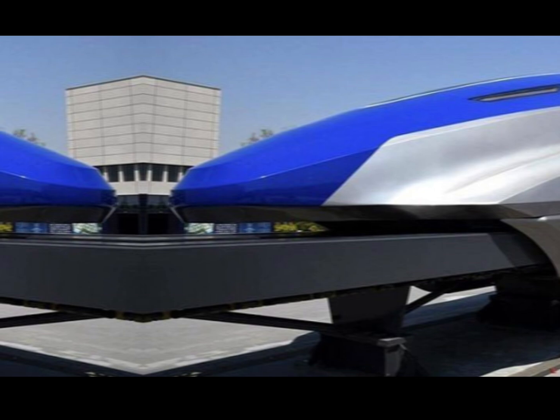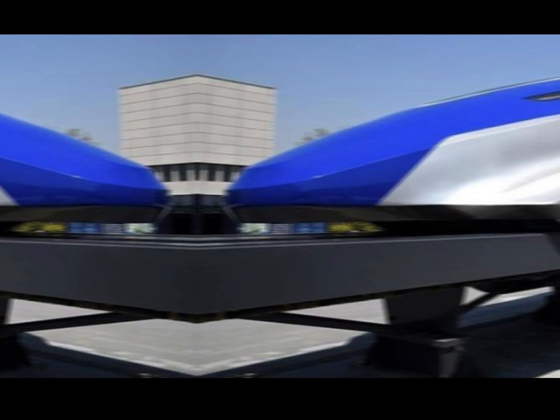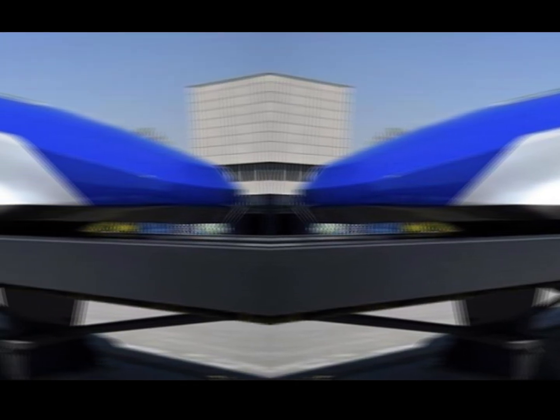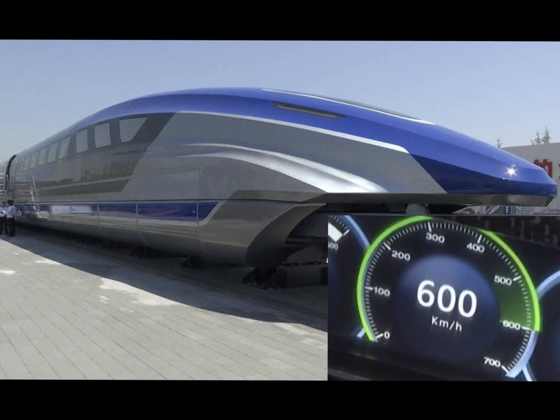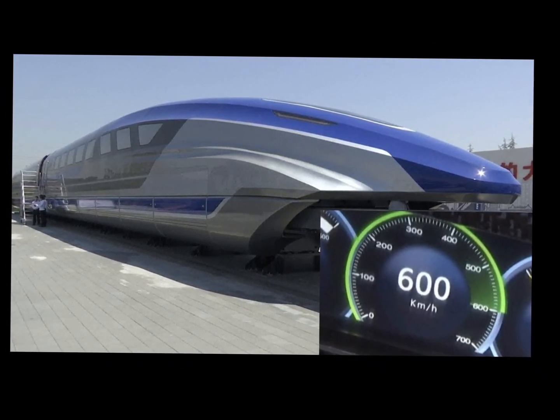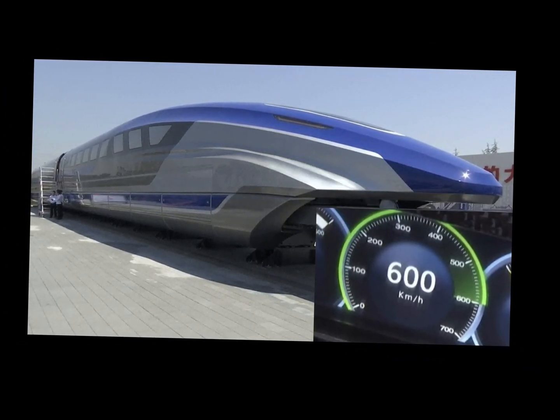This technology allows it to achieve mind-blowing speeds of up to 431 kilometers per hour (268 miles per hour) during daily operations. In testing, it's reached an incredible 603 kilometers per hour (375 miles per hour). To put that into perspective, at its top speed this train could outpace most commercial airplanes during takeoff.